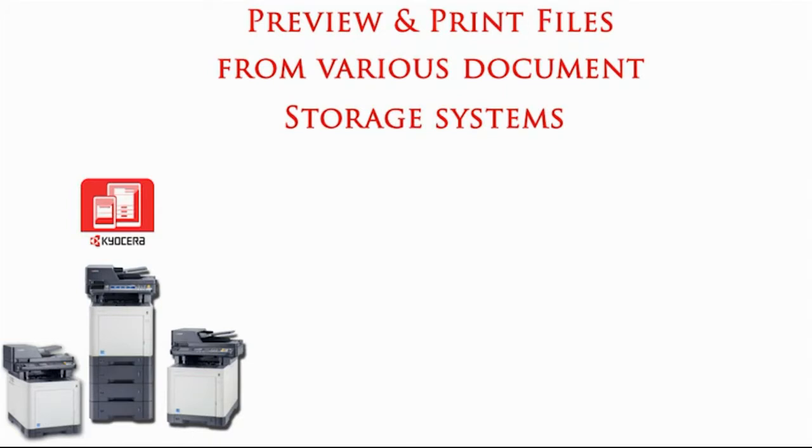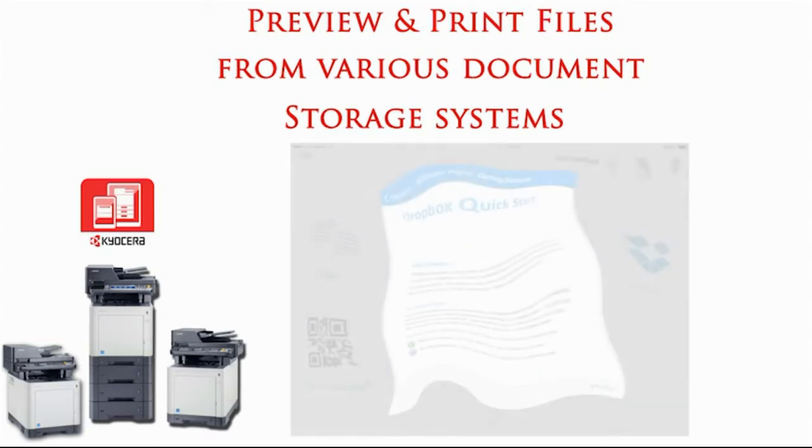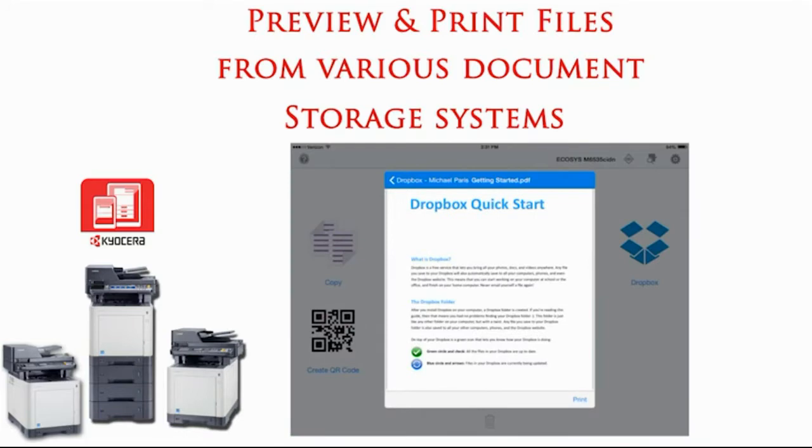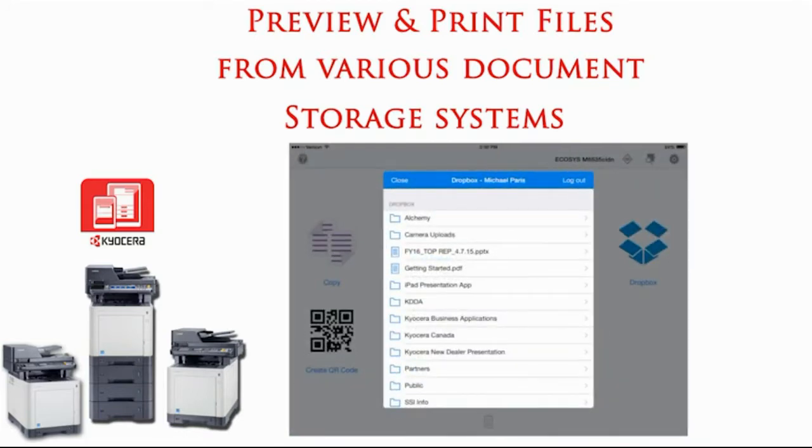Users can also access and print their important files from these popular cloud accounts by simply logging into their account. If the user does not currently have an account with any of these systems, they can simply register for an account through the application's website.